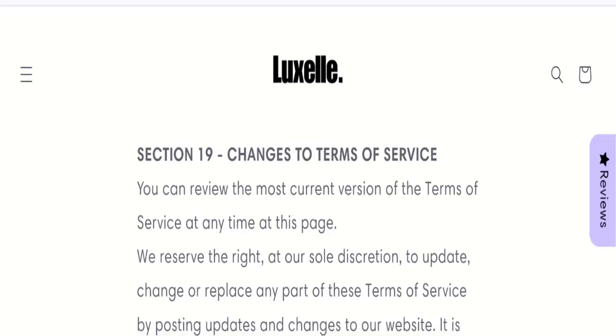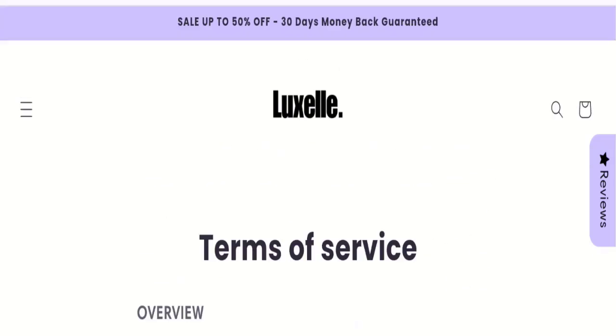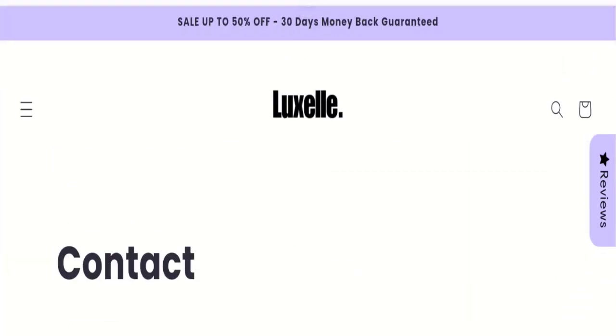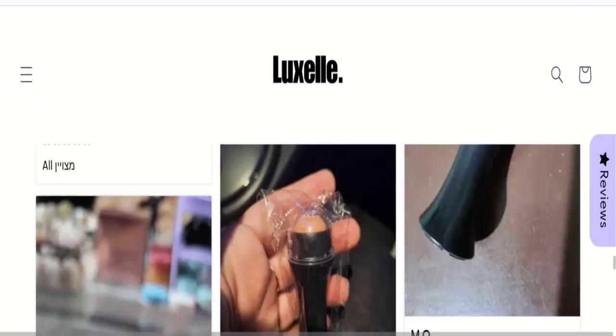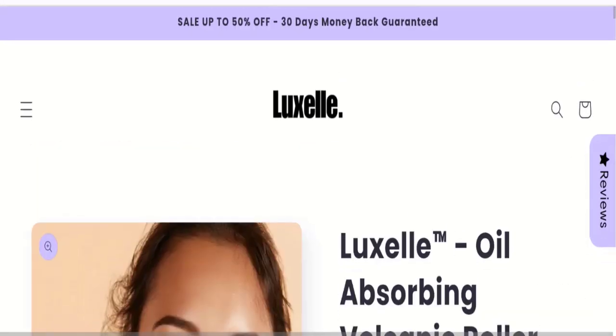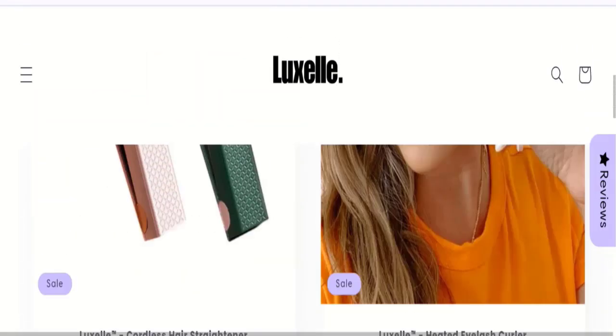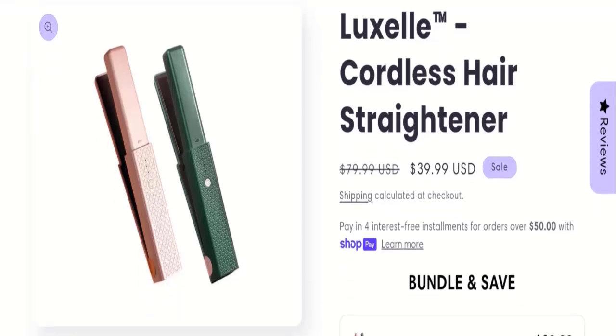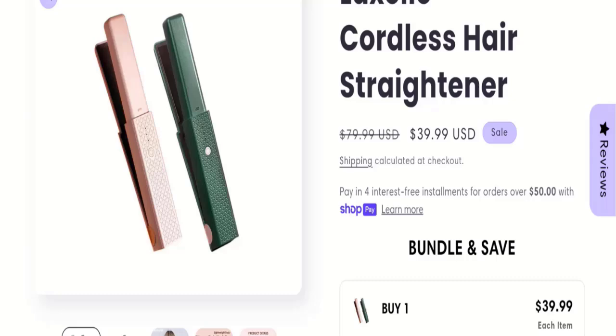There are no customer reviews or ratings mentioned on this website, which is a big negative point. The trust index score of this website is 69%, which is a good trust score; however, the business ranking is 27.9 out of 100, which is very low. According to our research, we found a new domain with no strong social media presence, no customer reviews, and a very low trust ranking.